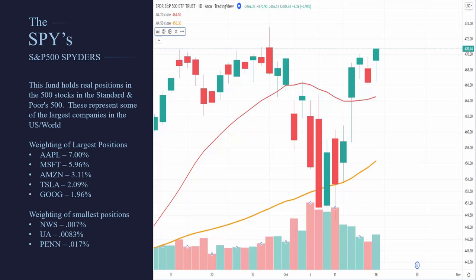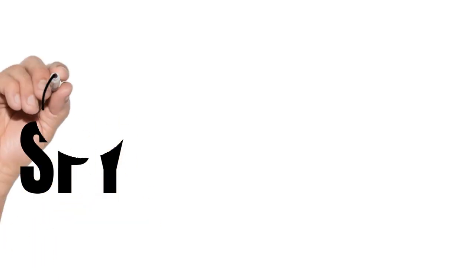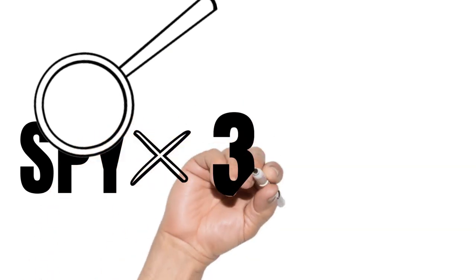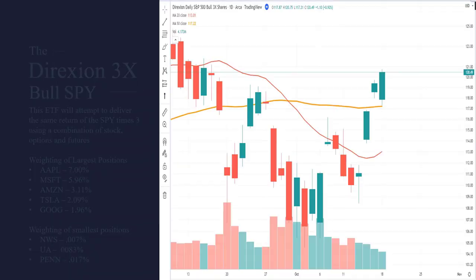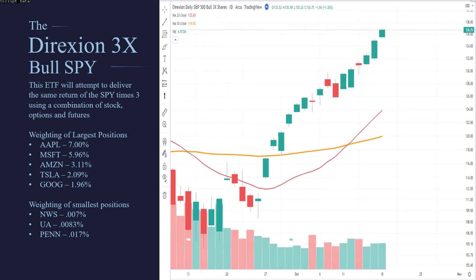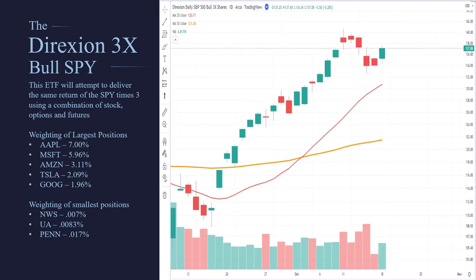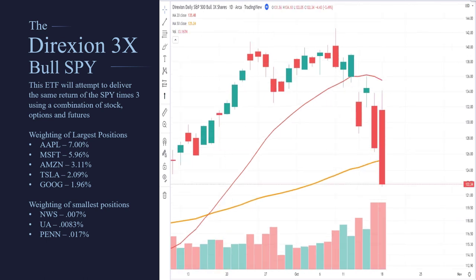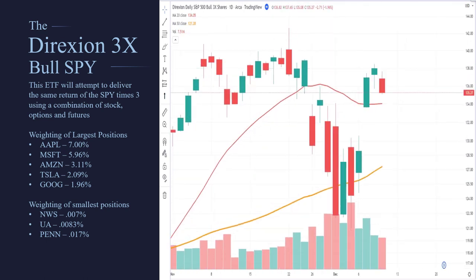Let's say a trader didn't want to trade the SPY — they wanted something a little bit different with leverage, times three. They take out the multiplier, times it by three, and that gives them the ticker symbol SPXL. This is the Direxion 3X bullish SPY ETF. Direxion is the company that runs this specific ETF, and what they're trying to do is get SPXL to follow the S&P times three.